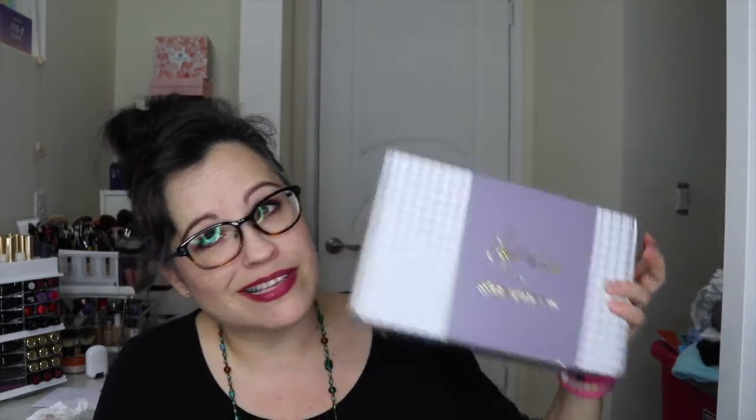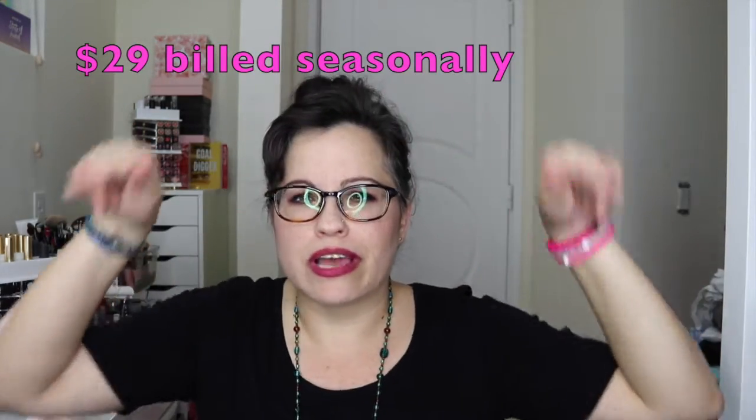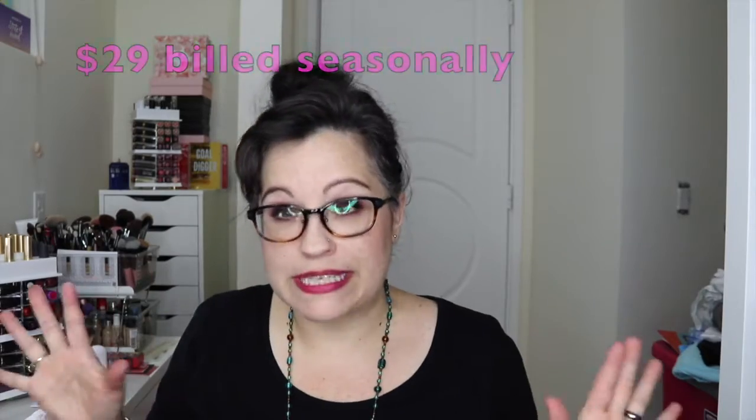I'm going to go ahead and just show you what I got for the Beautycom BFF box. The BFF box is... how much is this one? I want to say, oh my gosh, it's like $30, $35. I don't know, I'll leave it below to tell you how much it is per month, per season. It is a seasonal box, so this is for fall.